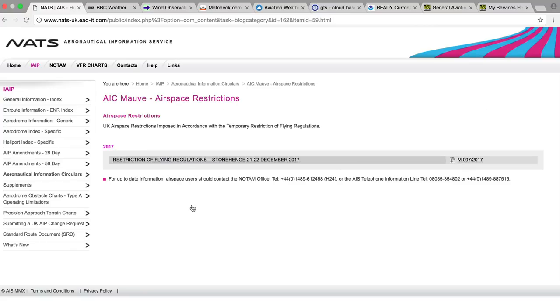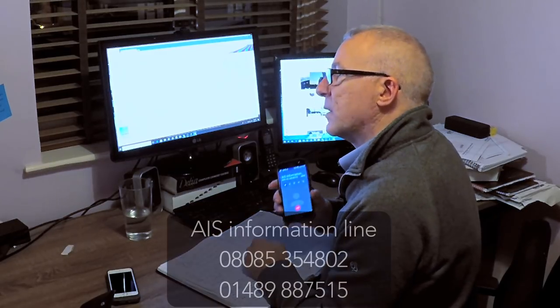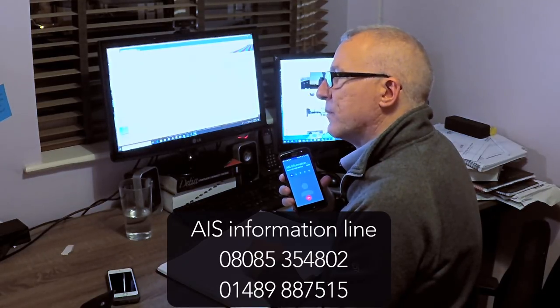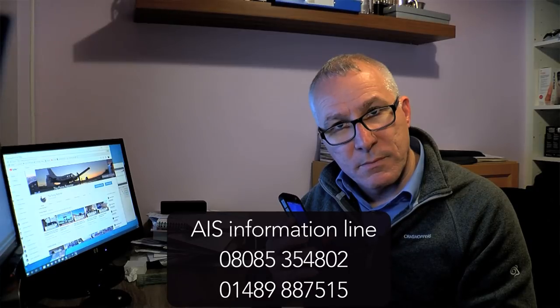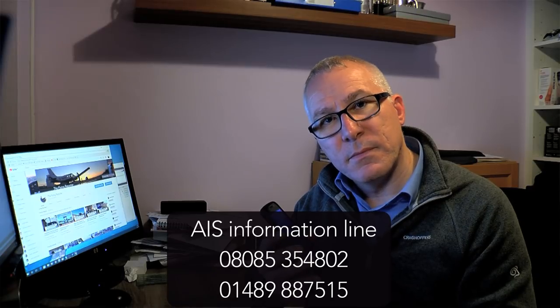After NOTAMs, I check for airspace restrictions — there are none effective for today, but in the summer this list can grow quite long. This is the AIS information line. I always do a final check before flight by calling the AIS information line. If there's been a national emergency, such as the Grenfell Tower disaster, an emergency restriction of flying could have come into effect suddenly.